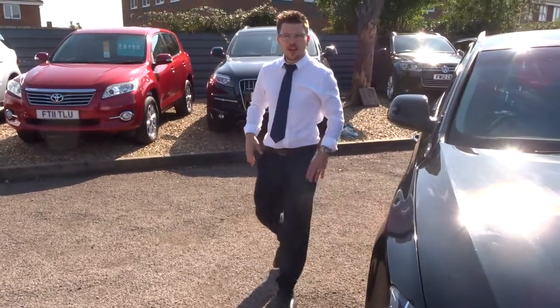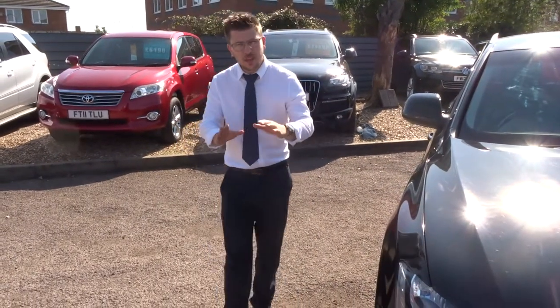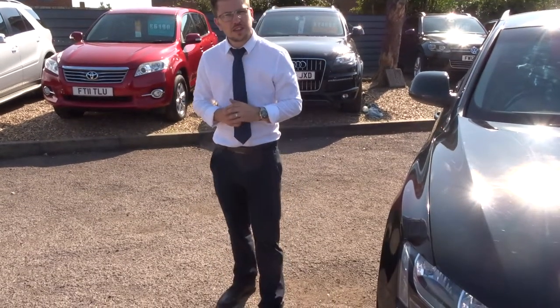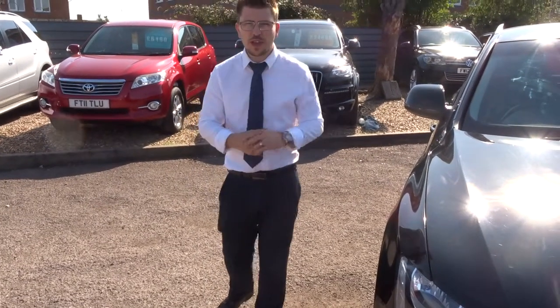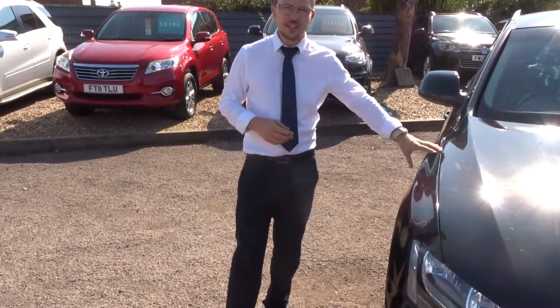When this car came in, it had a 160-point check. We do that twice — once when we get the car, then again before you get the car. We show you the inspection and ask you to sign to say that you've seen it as well, just to make sure the car is just as beautiful underneath and inside as it looks on the outside.